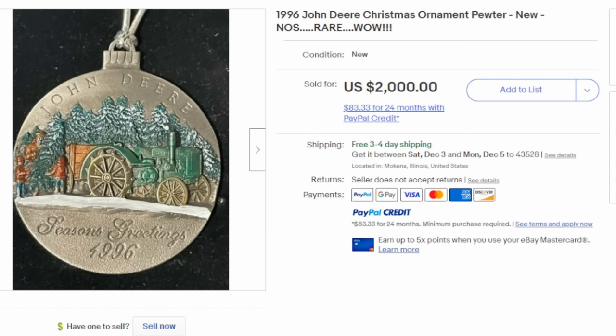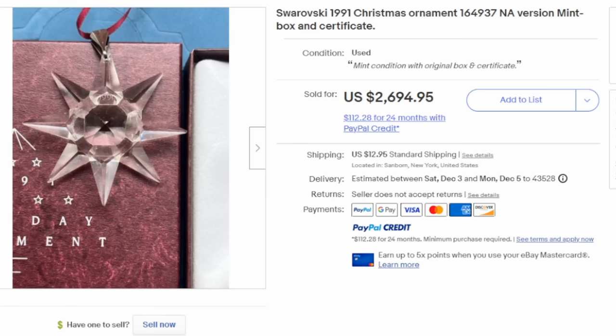It doesn't have to be old to be worth a lot of money. This usually surprises most people — this is a John Deere Christmas ornament from 1996, believed to be the first series they put out, but it's extremely scarce. It can sell for $1,000, even $2,000. Don't think that because it's new it's not going to carry any real value. Now, this Swarovski Christmas ornament is from 1991 and is extremely sought-after, especially if it has the box and the certificate. This one sold for over $2,000. There's a whole set of these — even without the box they can sell for hundreds, if not thousands of dollars.